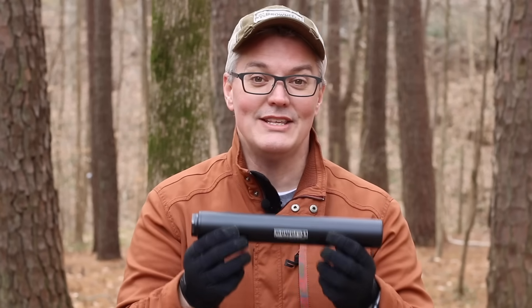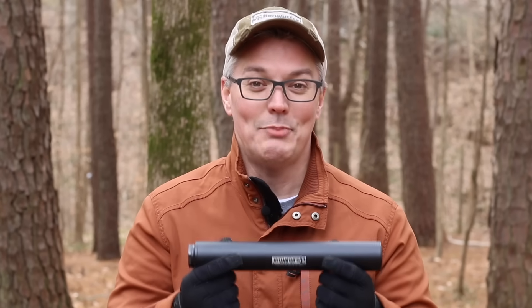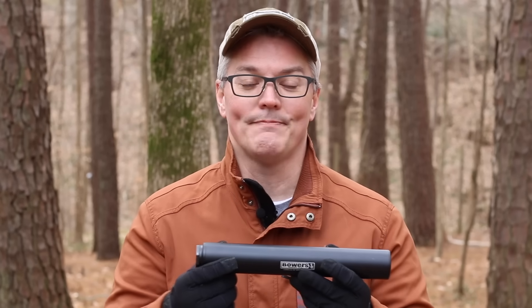Tom Bowers is the guy in the entire silencer world that will make a can simply because he thinks it's a pretty cool idea and nobody else is doing it. Just take a look at my Verse 458 - it is huge, so big that most silencer companies won't make one like it. I could just see Tom looking at a box of rimfire and thinking, 'I bet I can make a silencer that will fit in that and still sound good.' Well, he did, and he sent me one to test - that's why the Bowers Biddy is what's coming up next on Twang and Bang.